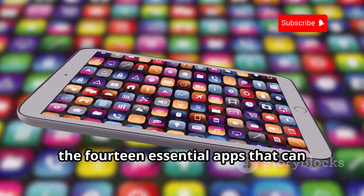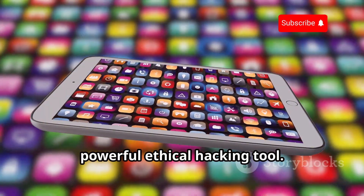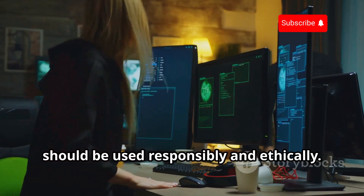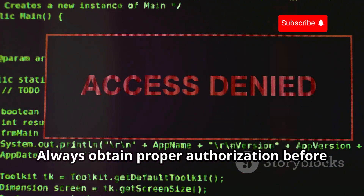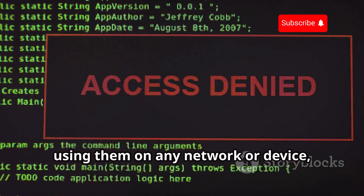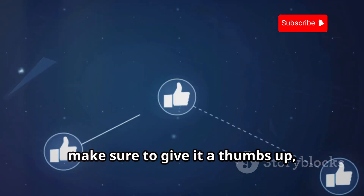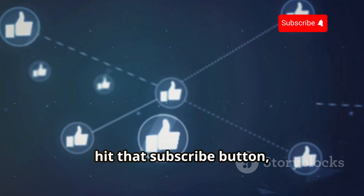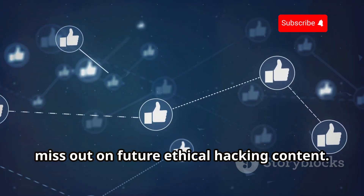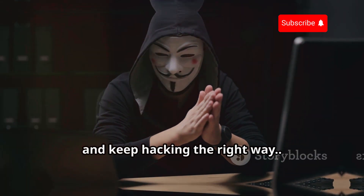So there you have it — the 14 essential apps that can transform your mobile device into a powerful ethical hacking tool. Remember, these apps are incredibly powerful and should be used responsibly and ethically. Always obtain proper authorization before using them on any network or device, and respect the privacy and security of others. If you found this video helpful, make sure to give it a thumbs up, hit that subscribe button, and turn on notifications so you don't miss out on future ethical hacking content. Until then, stay safe, stay ethical, and keep hacking the right way.